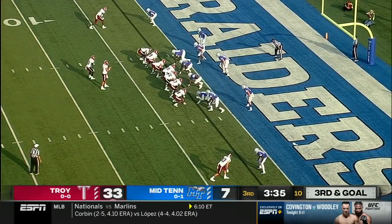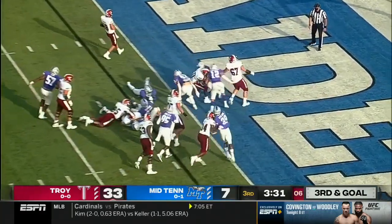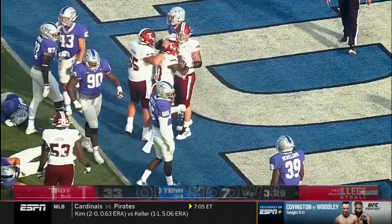Third down and goal. Billingsley back on the field. They'll give him the football and he will get it into the end zone. Touchdown, Troy.